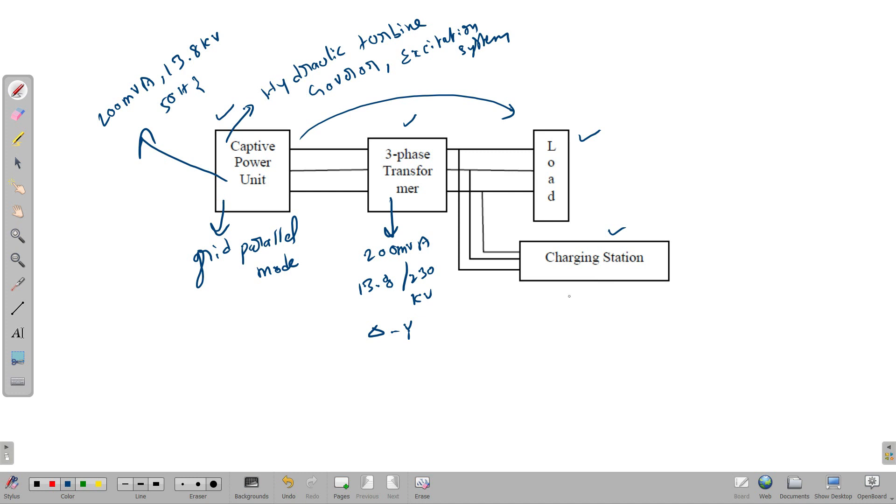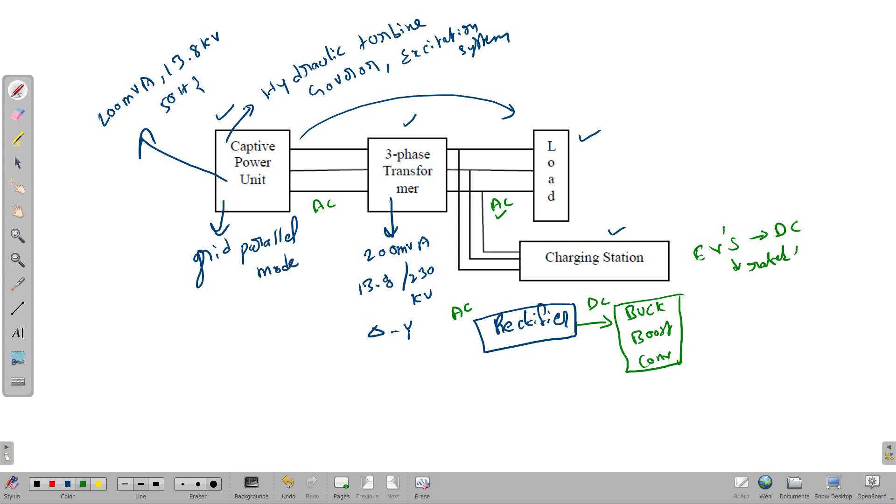The charging station consists of a rectifier, because the output from the cap-to-power plant and transformer is AC, but electrical vehicles need DC. So to convert AC to DC we use a rectifier. After the rectifier, a DC-to-DC buck-boost converter is needed because electrical vehicles have a rated DC voltage, and the input voltage from the transformer is very high — around 230 kV. To increase or decrease the voltage we use a DC-to-DC buck-boost converter, and after that the output is given to the battery. This is the basic circuit of the electrical vehicle charging station.